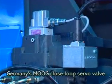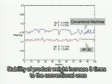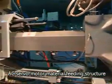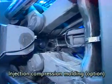Germany Moog closed loop servo valve. Stability of product weight increases three times compared to conventional ones. AC servo motor material feeding structure. Injection compression molding.